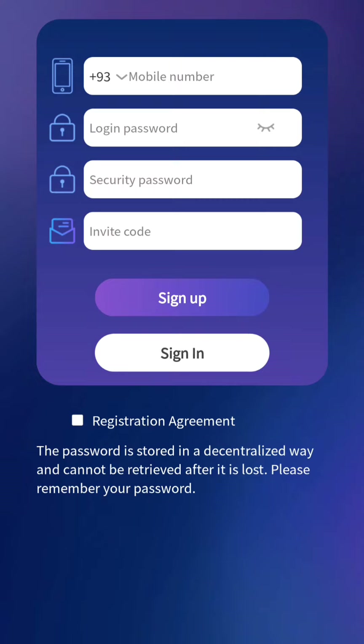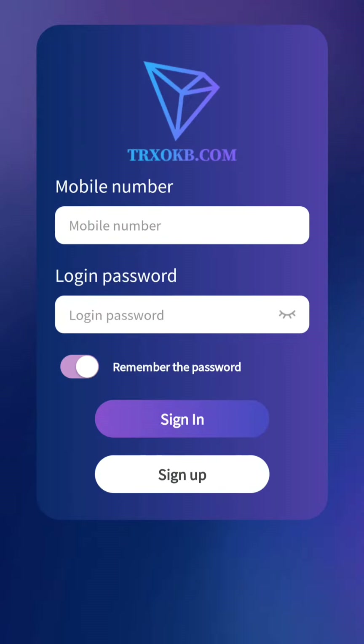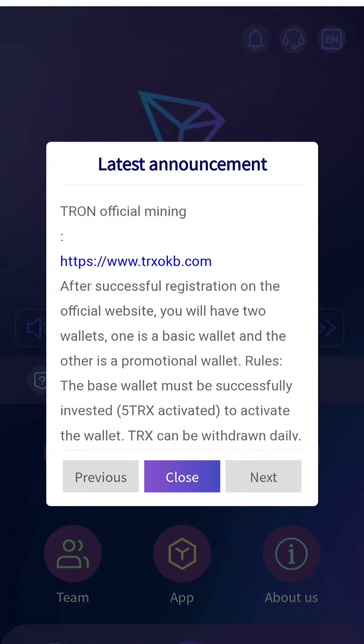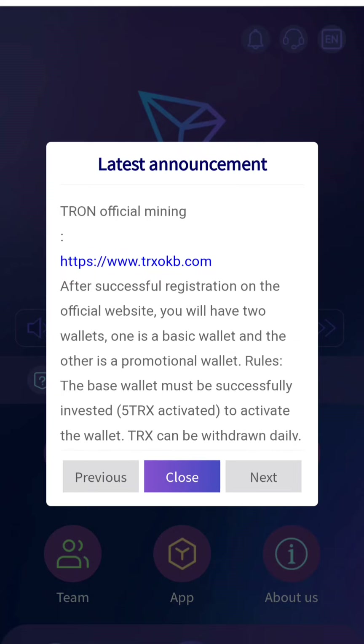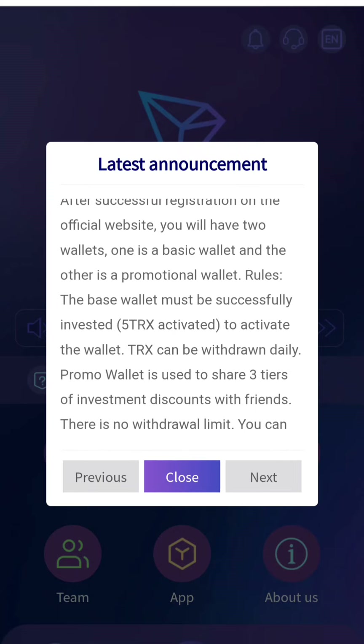Once you sign up, you have to click on sign in. I have already created my account, so I will quickly sign in. As you can see, I have been successfully registered and logged into my account, and you can see your official website link is given there as well.